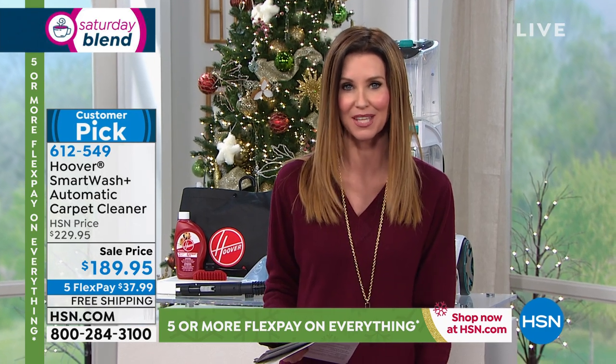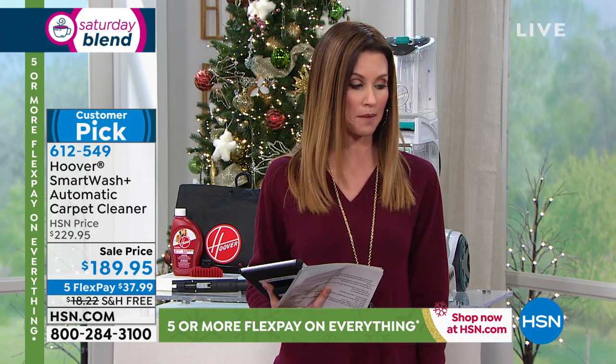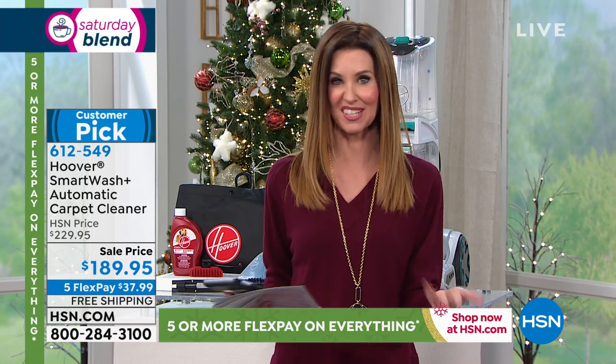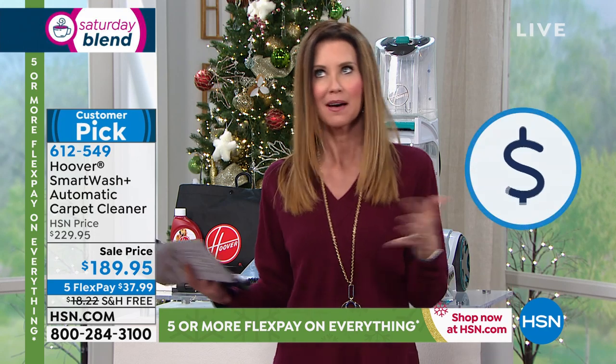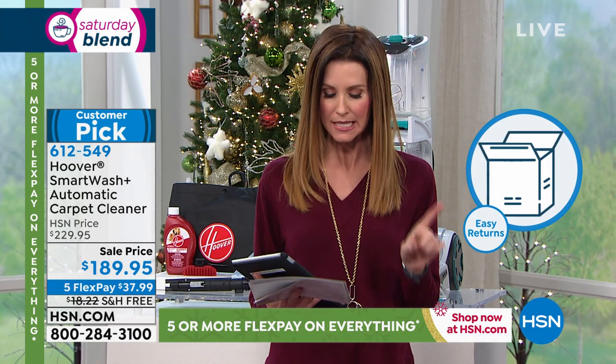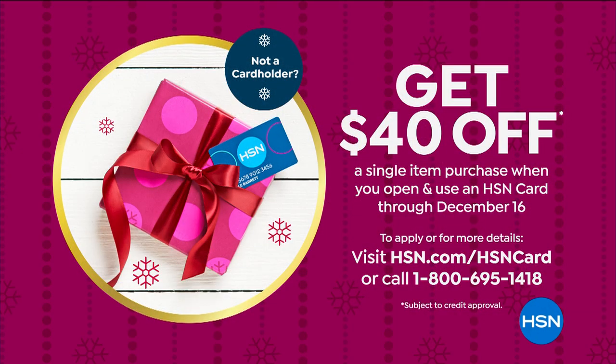We still have extended returns all the way through the end of January. If it's not everything you wanted, send it back — we'll send you an easy return label. Customers say it's so easy to use and carpets are cleaner than ever. If you'd like to save an additional $40 off, apply for an HSN card today. Once approved, you'll save $40 off your first purchase, making this $230 carpet washer just $149. Go ahead and apply while you're on the phone ordering or on hsn.com.